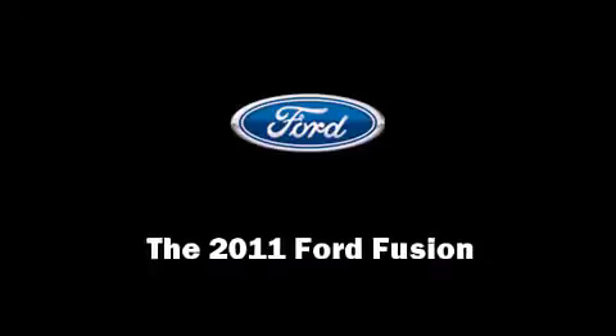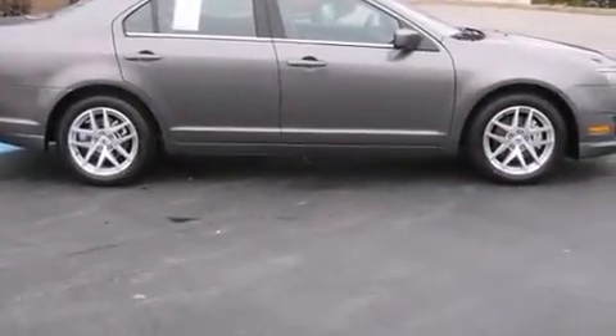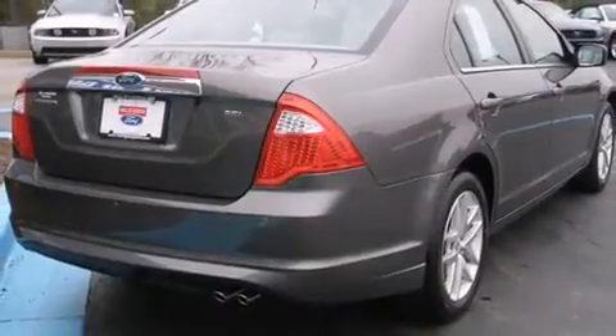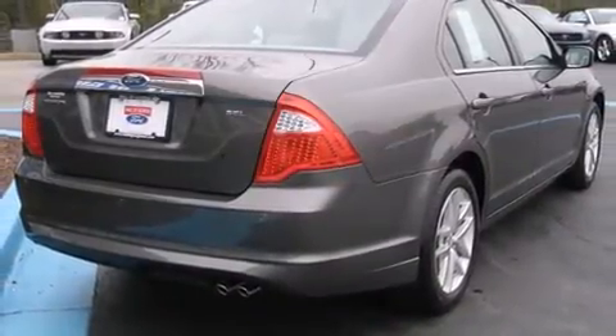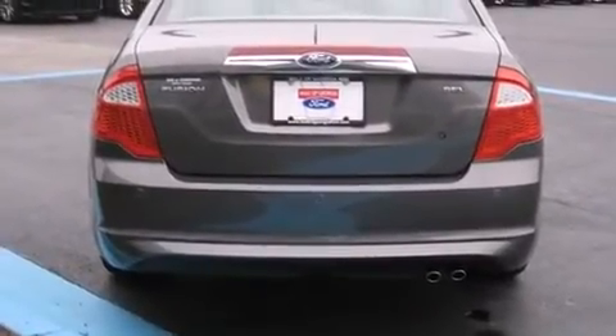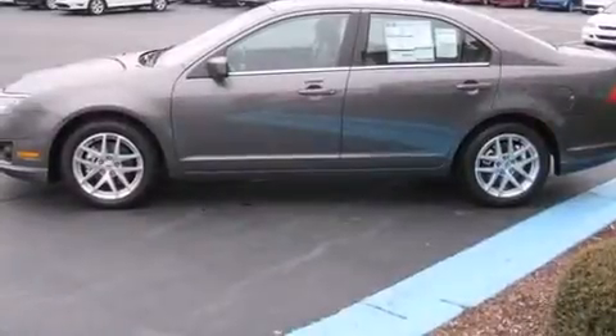Discerning drivers will appreciate the 2011 Ford Fusion. This four-door, five-passenger sedan leads among competitors in its segment. It features an automatic transmission, front-wheel drive, and a 2.5-liter four-cylinder engine.